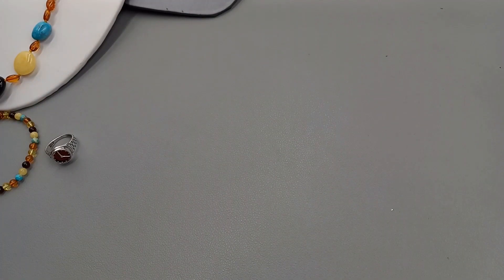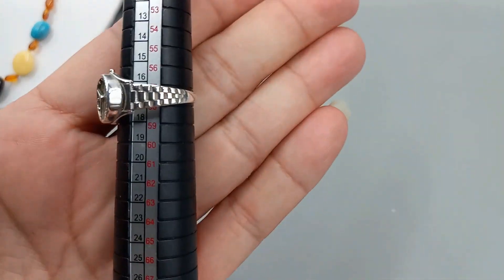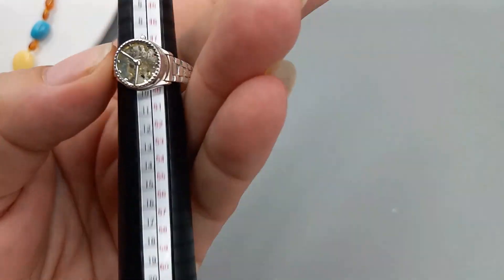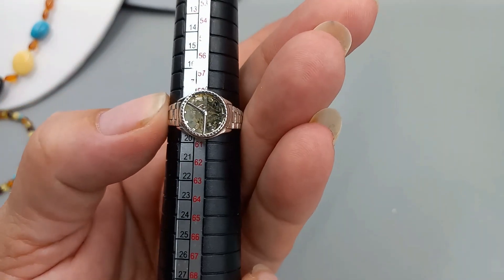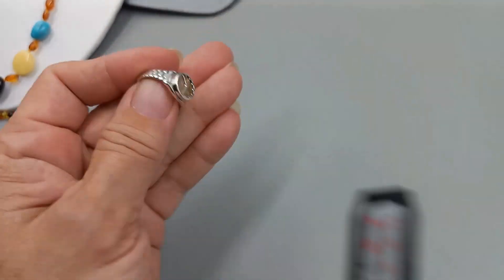Then I have it in a size nine, but this is in citrine amber. That's what it looks like — it is lovely, and that one we can do for $36, and that's a size nine.